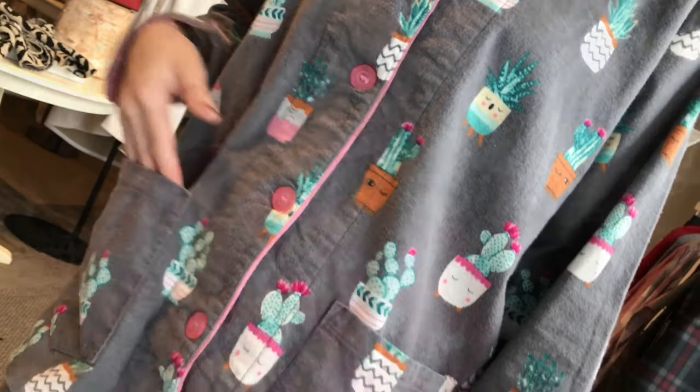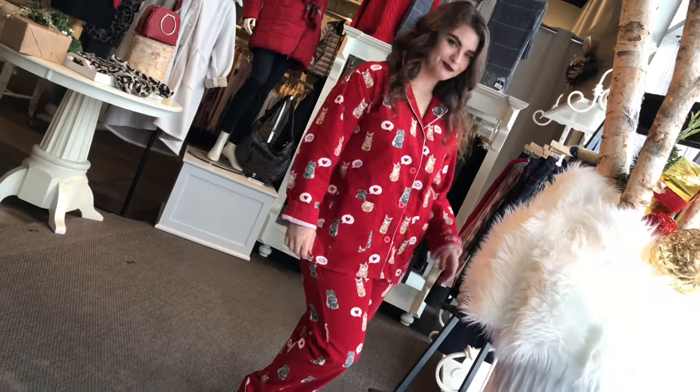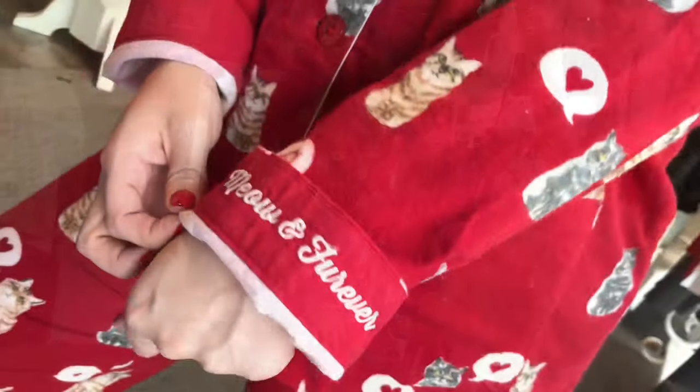These are 100% cotton flannel — cozy. They're $99. Geneva's wearing the red one and it's got cats all over it. It's a great gift for somebody that has a cat, and the message on that cuff is 'meow forever.'